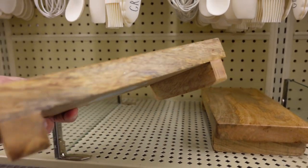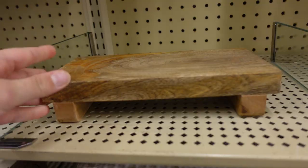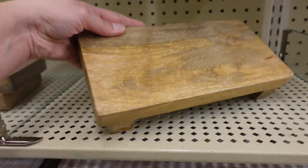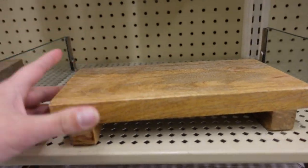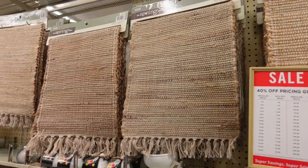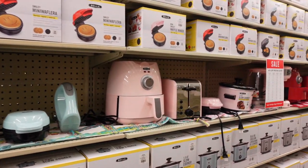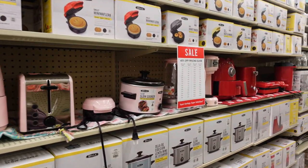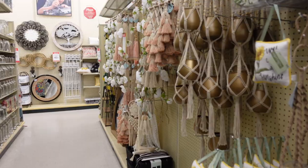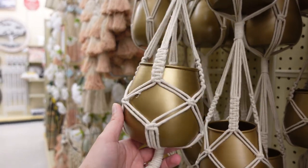They have Rae Dunn stuff at Hobby Lobby — I actually didn't know that, so that was something new I found out. There was a cute little riser that I totally saw as a dish soap and hand soap thing by the sink. They also had everything laid out as far as their appliances go, which I don't think they've done before. And they had so many cute hanging planters — I loved one in particular, it was so pretty.